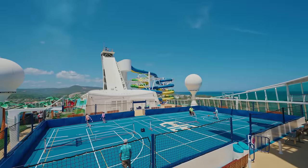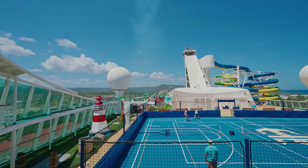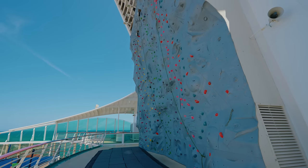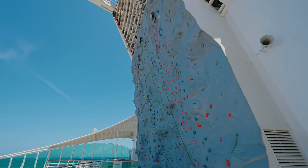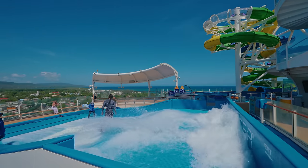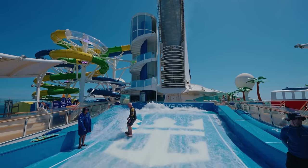Just behind the mini golf course you'll find a big sports court where you can play things like basketball, tennis and other sports, as well as a large climbing wall. Both of these are completely complimentary and included in the price of your cruise. Then of course you've got the Flowrider, which is the surf simulator - again free to use.